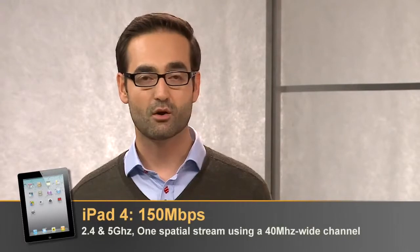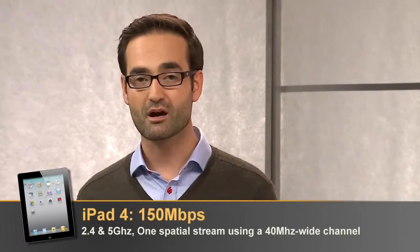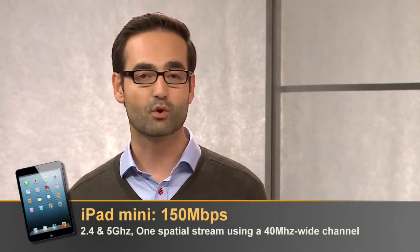When we look at tablets, almost all of them support dual-band, and the newest iPads support 150 megabits per second as well. Note that when you compare this with the original iPad, the performance is more than doubled.